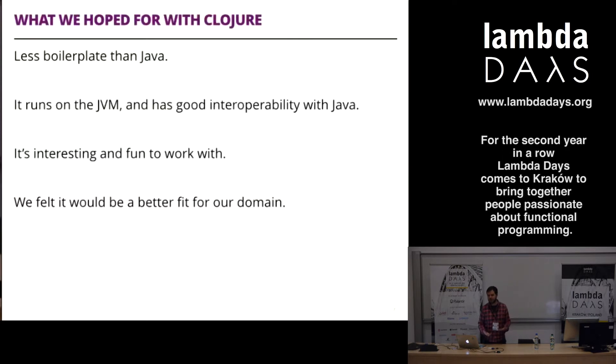JVM support was important because we had a lot of legacy Java code to work with. We were hoping for something interesting and fun, and we thought it would be a better fit for the domain. One of the interesting things about finance and the student loan system is the phenomenal amount of rules that dictate how much money a student gets, when and how they receive it. Building a rules-type system in a procedural language like Java can be quite daunting, so it's a fun exercise in a more functional paradigm.